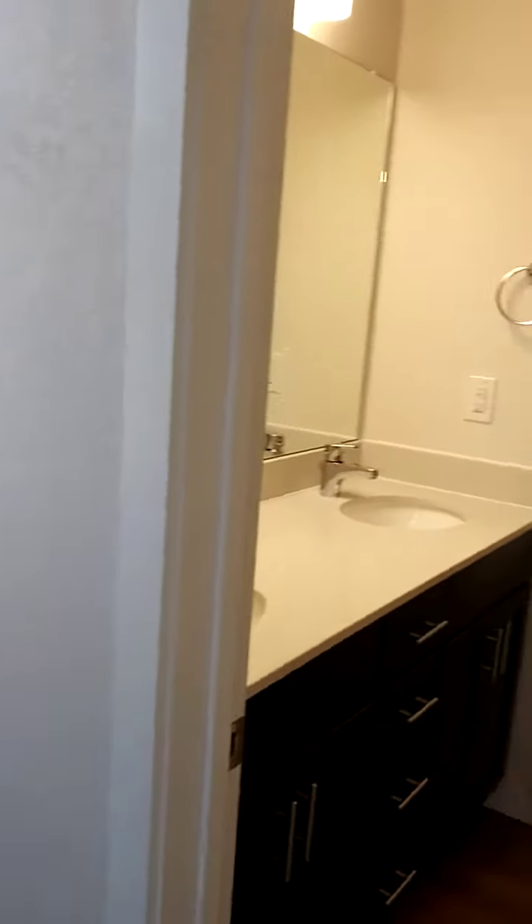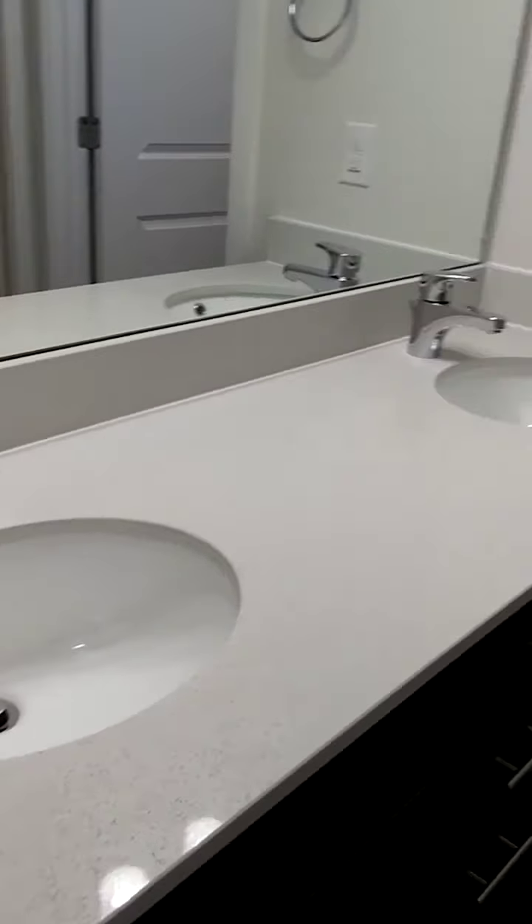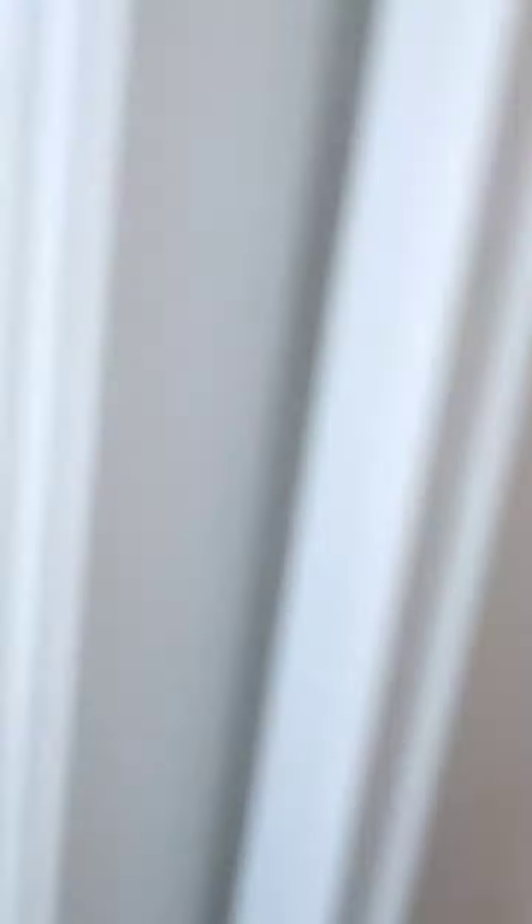Right off to the side here is where our bathroom is and closet — Jack and Jill sinks, a walk-in closet, and the tub and shower combo.